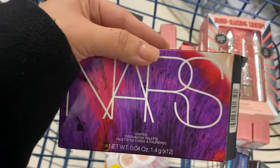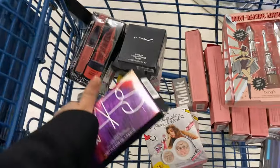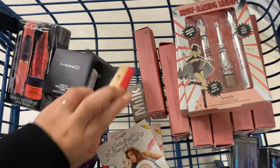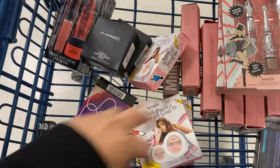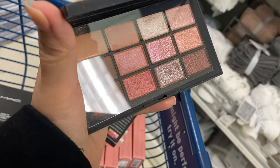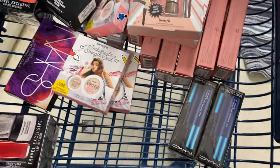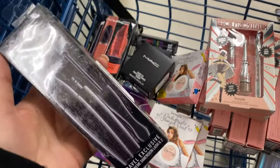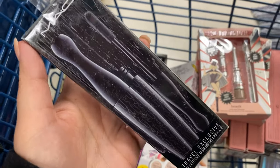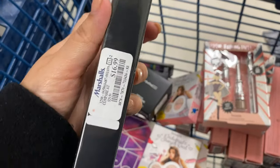Before I go into all that, I wanted to mention NARS — I found this probably going for $29.99. This is shade number one — the packaging is so sleek. Oh, there we go — can you see that? That's beautiful. Everything else is brand new to me in the store, so I'm so excited to share this with you guys. This is in 3D Black, running for $16.99.